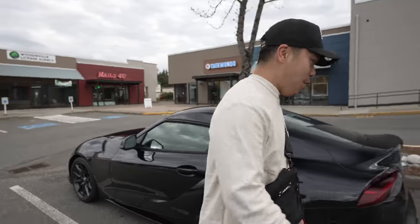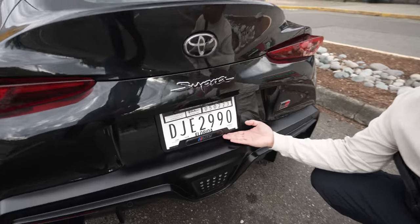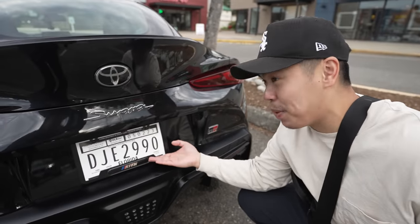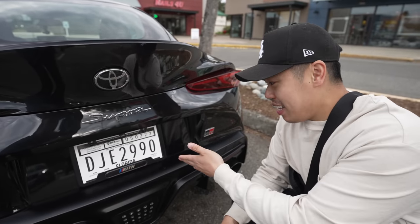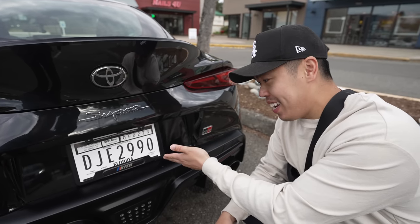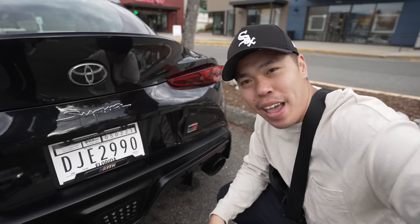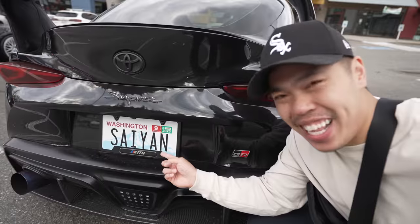If you guys watched my channel and watched all the old videos, you guys know that I sold the kit plate before. Jack's actually the one that bought the kit plate. When I had my M4 and I parted out all my car parts, he came to pick up something and he offered me so much money for this kit plate. I took the deal and then as soon as I got home, I got sad and I ended up using what he paid me to buy my kit plate.